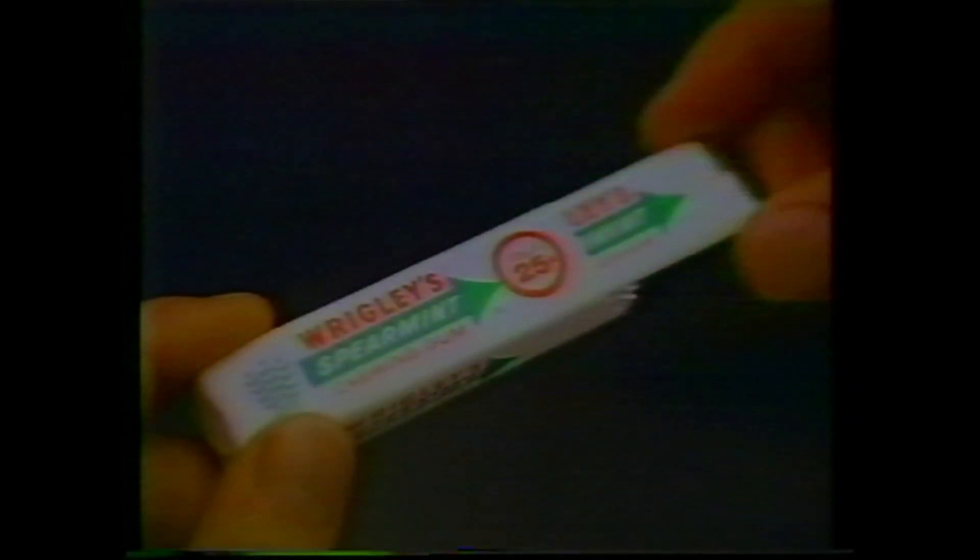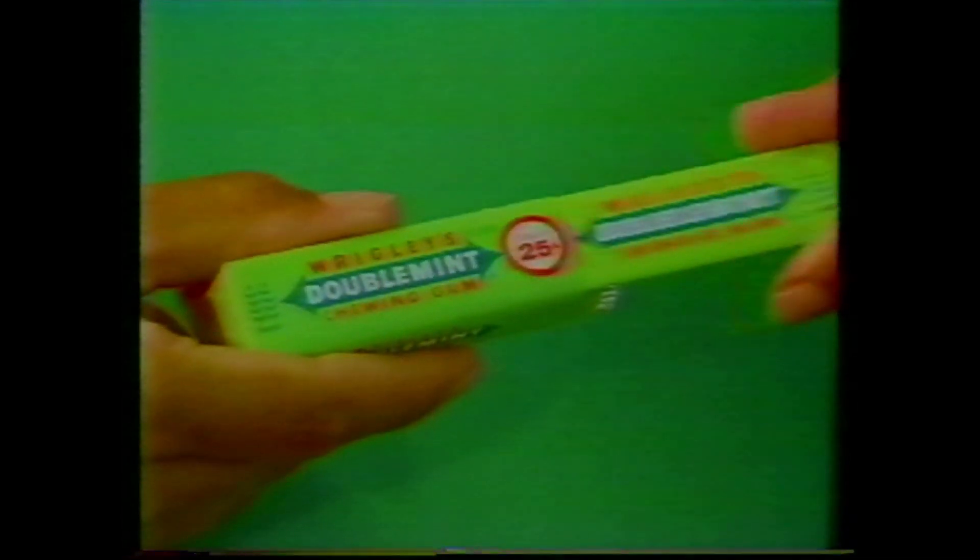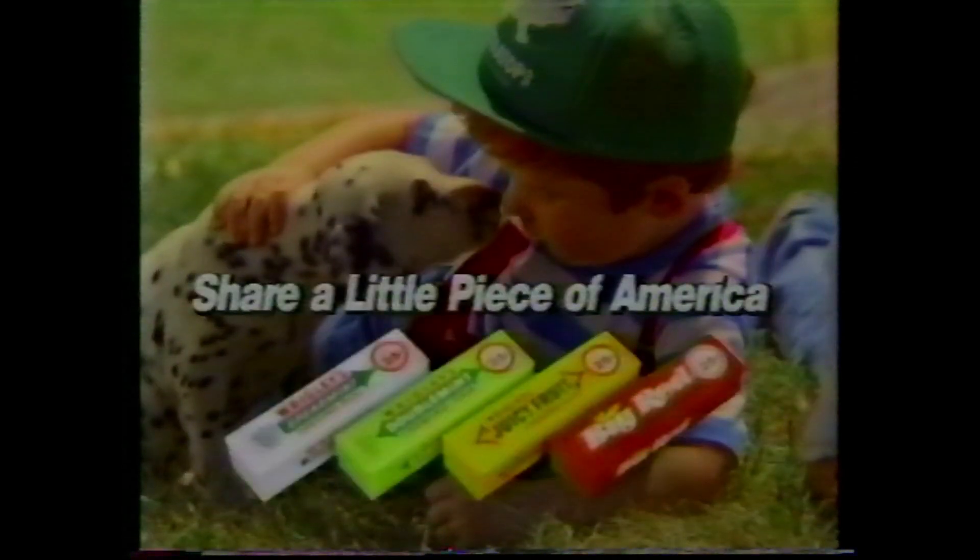It goes with the boys that play in the dirt. It goes with the joy. It goes with the hurt. It goes with the men you can't miss in. It's there when you lose. It's there when you win. It's a piece of America. Share a little piece of America.